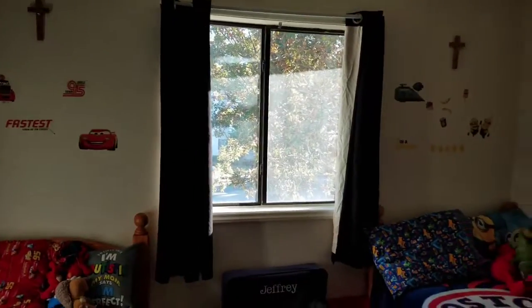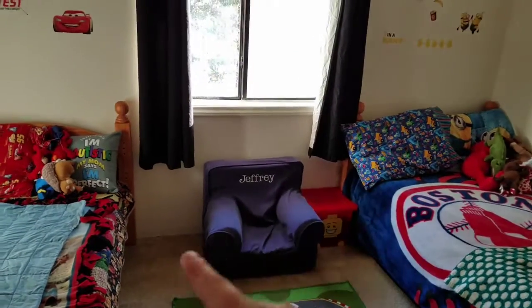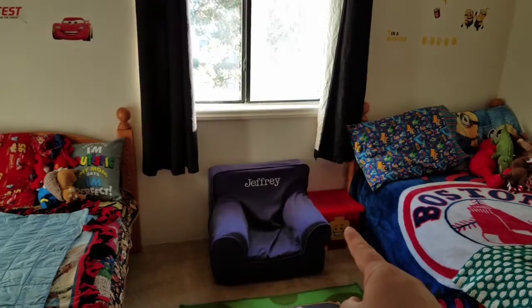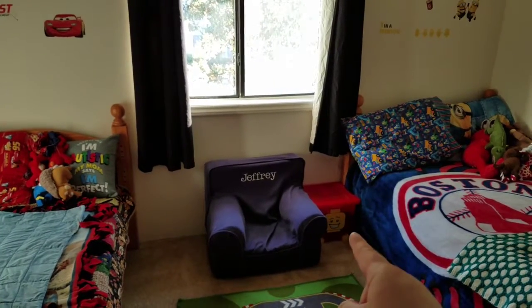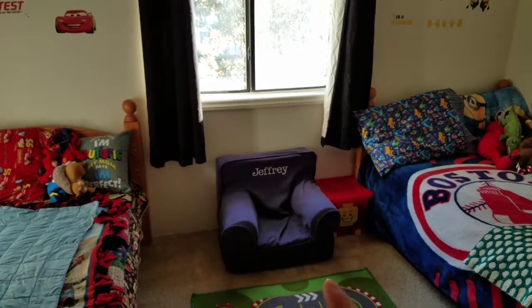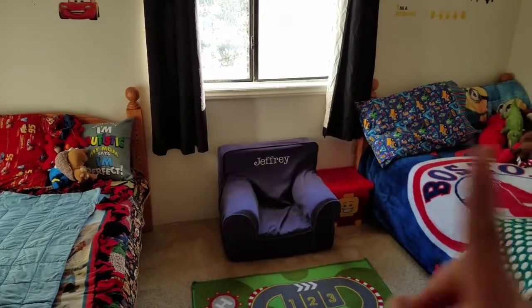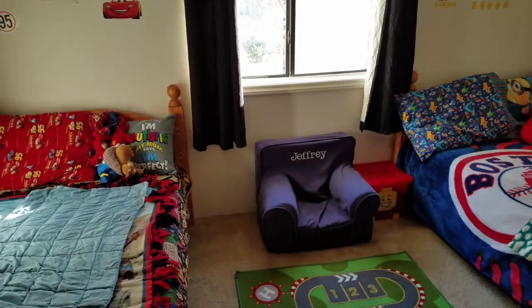We have this nice window which they love — they love little windows so they line up all their cars there. We do want to get nightstands. Robert is actually using the lego bin as a nightstand right now. We only have one chair because Robert's broke, and they're kind of too small for them now, so we'll be getting rid of Jeffrey's once we get nightstands.